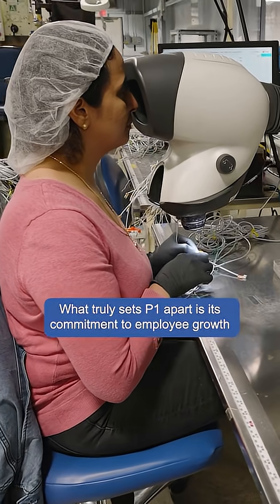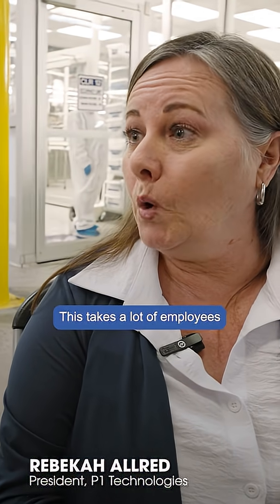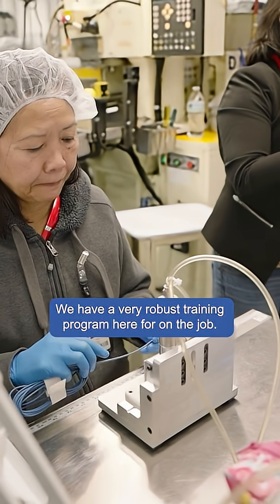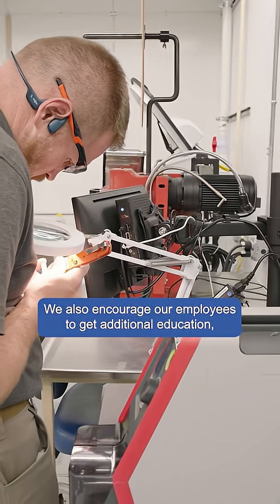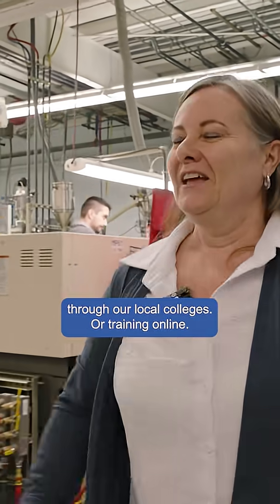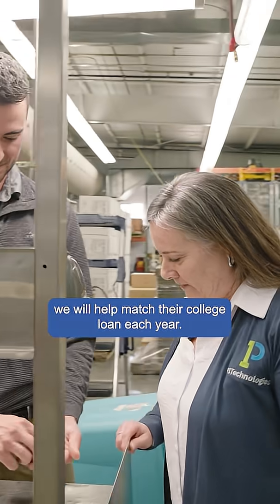What truly sets P1 apart is its commitment to employee growth and long-term success. This takes a lot of employees with all different types of skills and knowledge. We have a very robust on-the-job training program here. We also encourage our employees to get additional education through local colleges or online training, and we will help match their college loan each year.